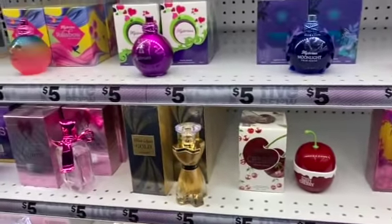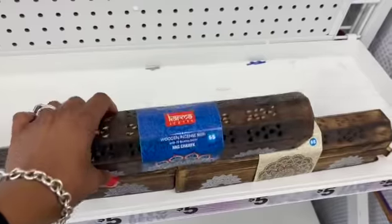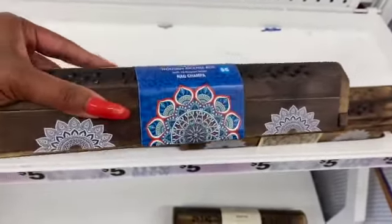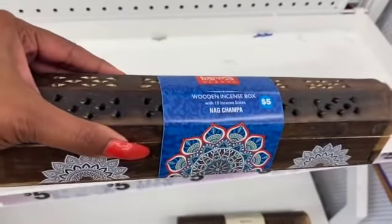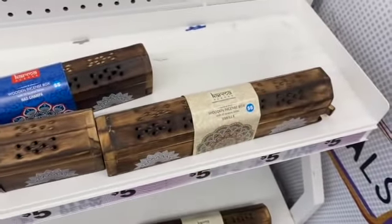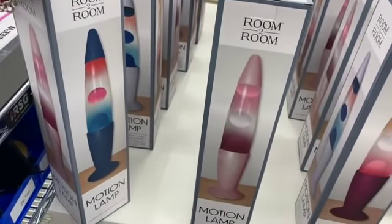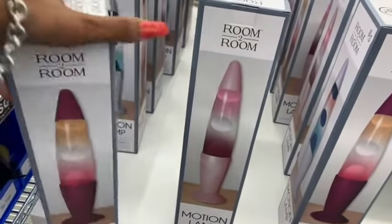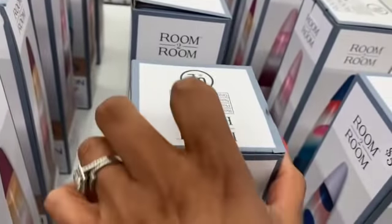They have a bunch of incense — I love the box, it's gorgeous, and I'd almost pay five dollars just for the box. It includes 10 sticks in champa scent, and they also have musk and vanilla. These look pretty cool for five dollars — they're 13-inch tall limited edition colors motion lamps by Room to Room. They have pink and white, navy blue and white, and pink versions.